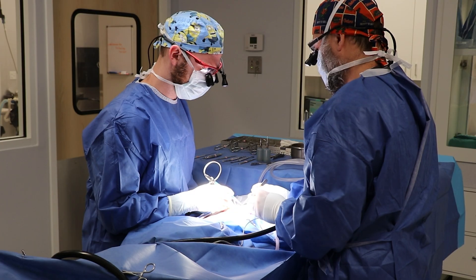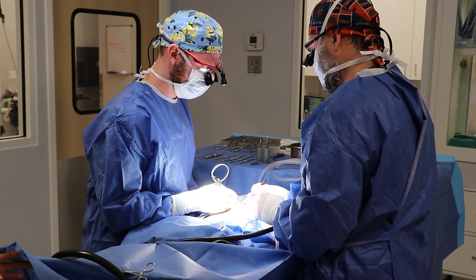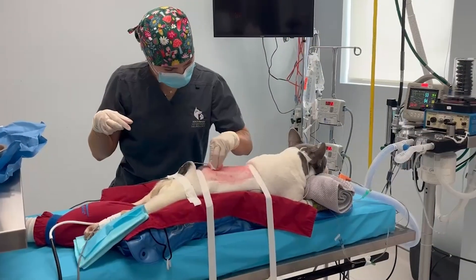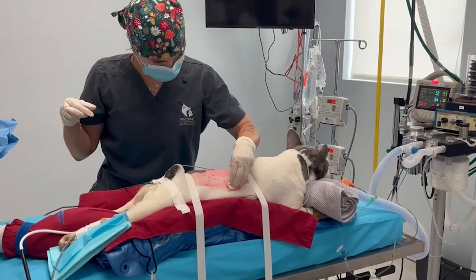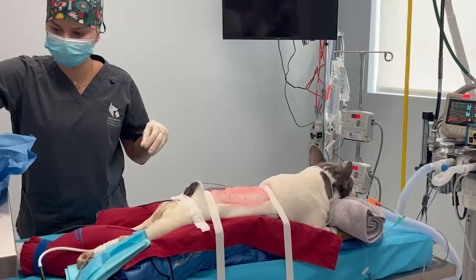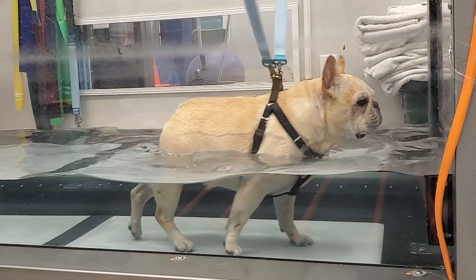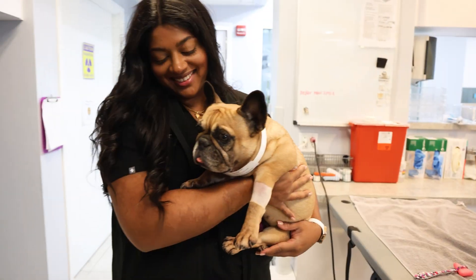The choice between these surgeries really depends on the location of the disc herniation and your pet's size and condition. If your pet has a cervical disc herniation, the ventral slot is often the preferred approach due to its effectiveness in that region. If the herniation is in the thoracic or lumbar spine, a hemilaminectomy is typically recommended. Both procedures have similar success rates, but the ventral slot has a slightly shorter recovery time and may be a little less painful initially due to the smaller incision and less muscle dissection. Regardless, close monitoring, proper restriction of activity, and sometimes physical therapy can make a big difference in your pet's recovery. Timely surgery improves the outcome significantly and affords your pet the best possible chances at a complete and full recovery.